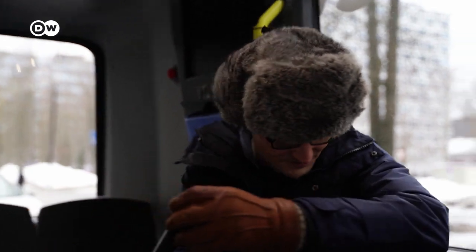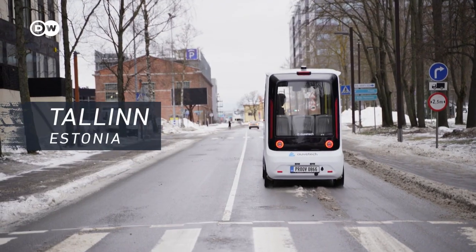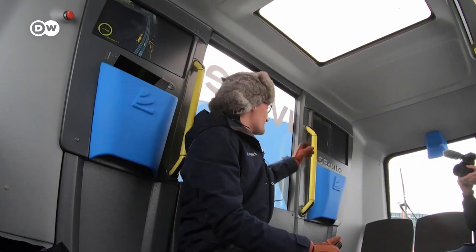Getting a self-driving shuttle bus up and running is not as easy as you might think. Check out this test in Estonia under real-world conditions. What's the key takeaway? There's lots to do.